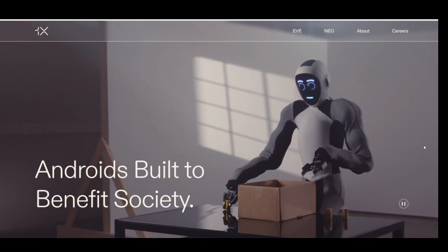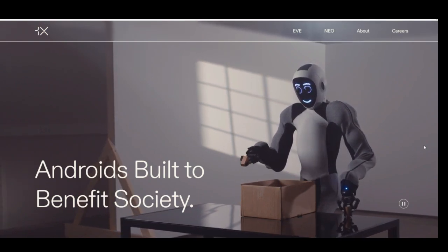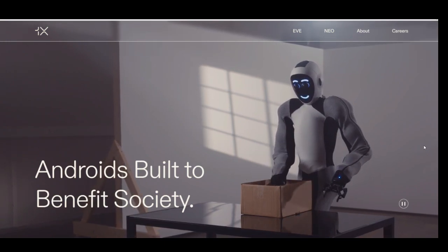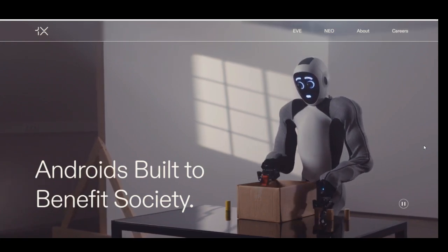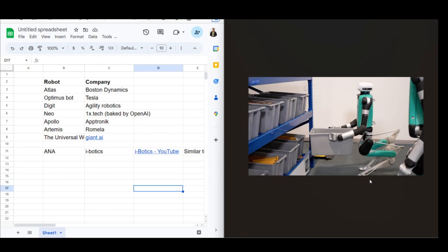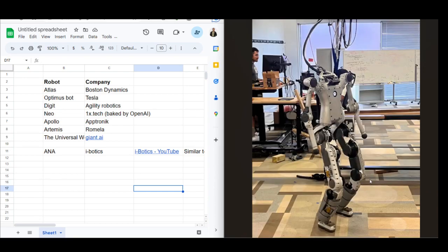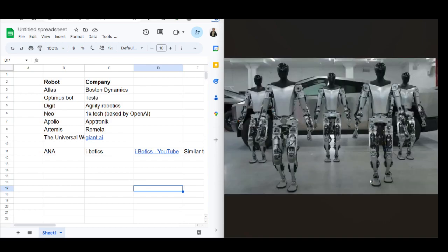1X changed their website recently and added new photos of their new humanoid robot, Neo, along with some new details about it. After I show you the most advanced humanoid robots in development right now, we'll get into details about Neo from 1X. This is Atlas from Boston Dynamics, Artemis from Romella, Digit from Agility Robotics, Neo from 1X, Apollo from Aptronic, Figure AI's humanoid robot, and Tesla Bot.